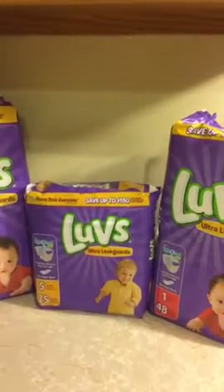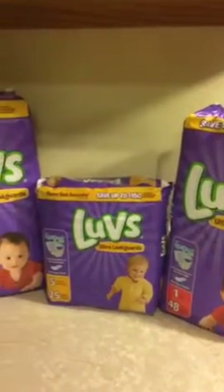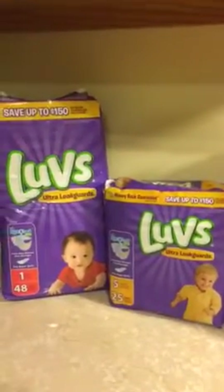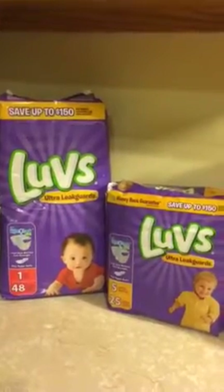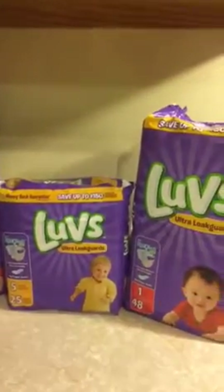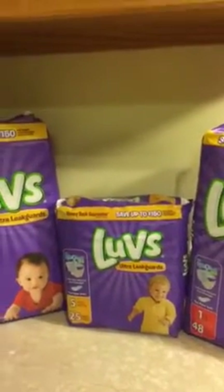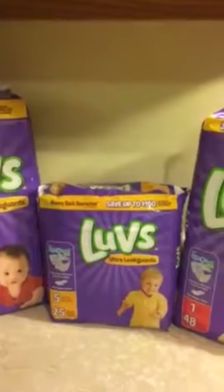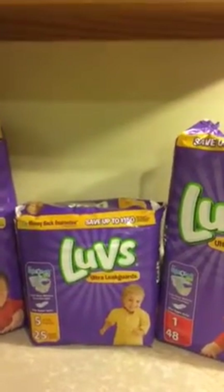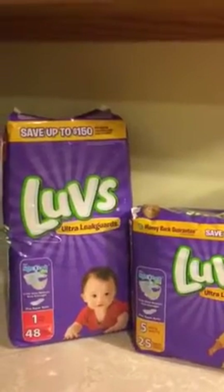My total came to six dollars and 35 cents. I don't have my coupon with me at the moment, but I do remember my subtotal was six dollars and some change. So this is my quick Food Lion haul.